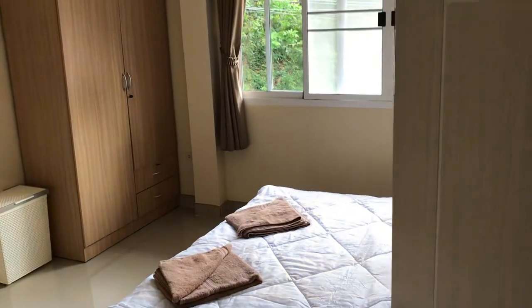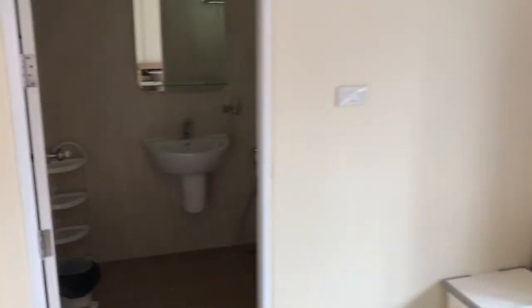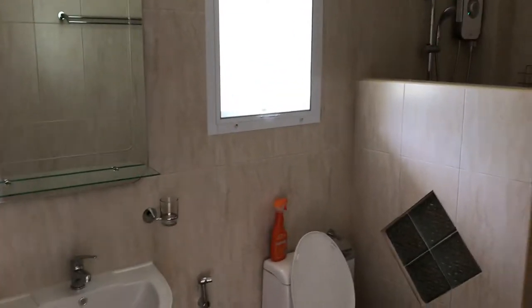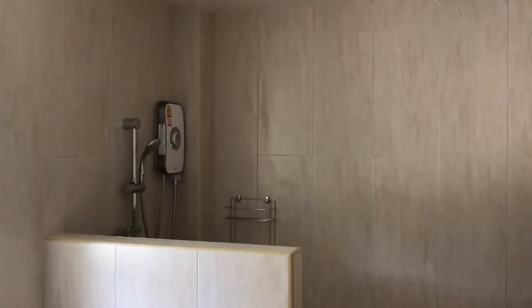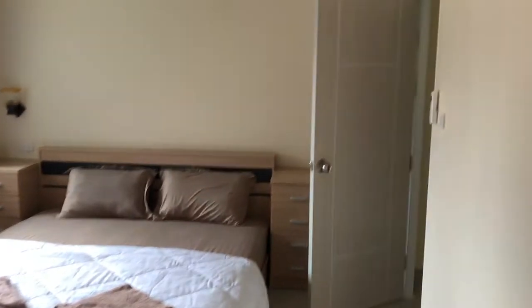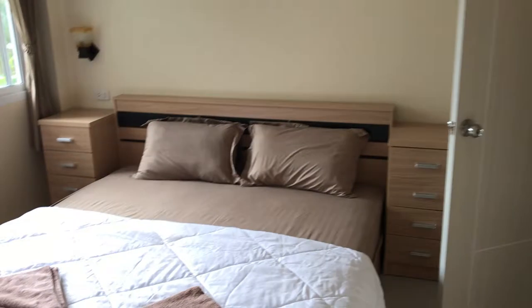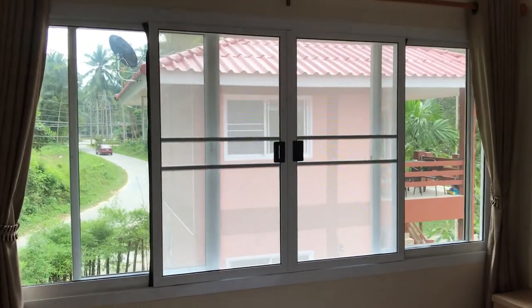One bedroom actually, with a big bathroom. So this is the bedroom. In this bedroom we have aircon. Mosquito nets are on all windows.